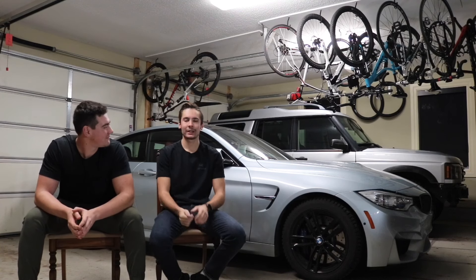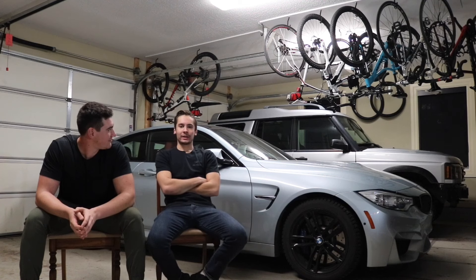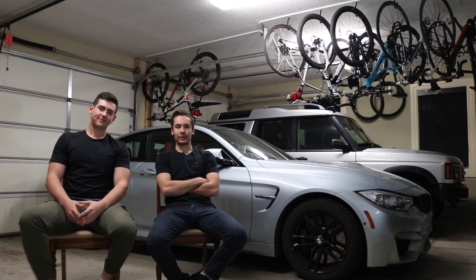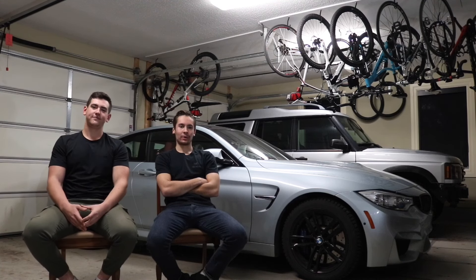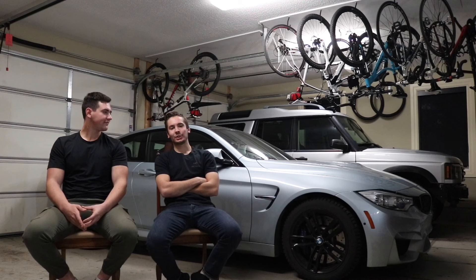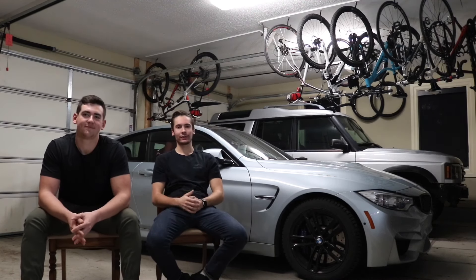For me, under $50,000 would have to be the Golf R because I've seen some of those driving around and they look really good. Under $100,000 would have to be the M4 because I just love my dad's car — it's just an amazing car to drive. And then under $1,000,000 would have to be the Lamborghini Aventador SVJ. I know no one has one yet and I don't know if you can even technically buy one, but I think they're the sickest cars ever.